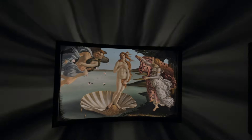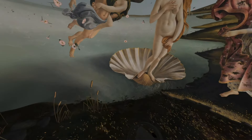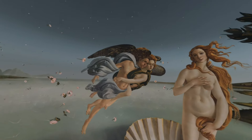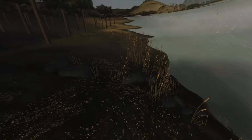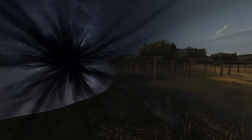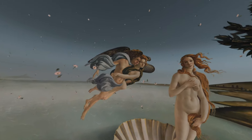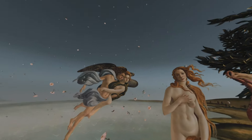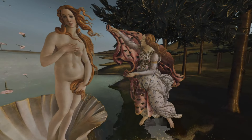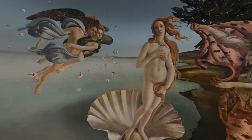Whoa! This is freaking amazing. Look at this. These guys are like seriously skilled. Super skilled. Wow. And this looks so good in the Samsung Odyssey Plus. Wow, this is sick.